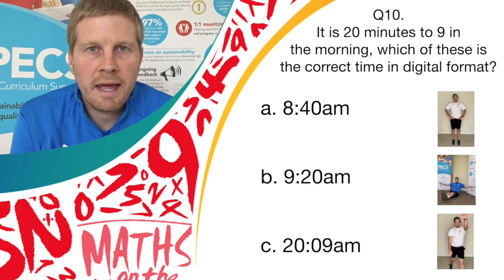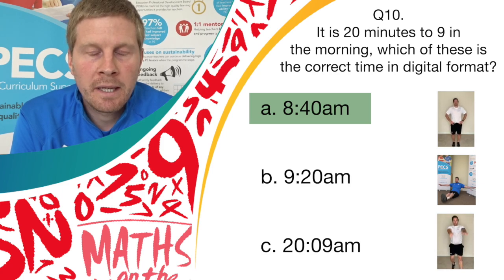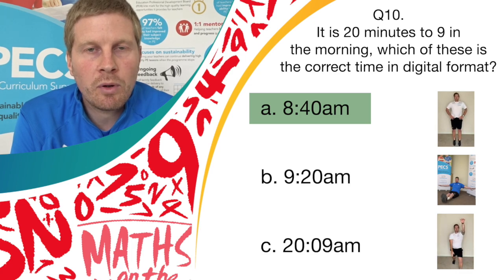And stop there. Well done. The correct answer was answer A, 8:40am. So if you got answer A and you were bouncing on the spot, congratulations — give yourself a point.